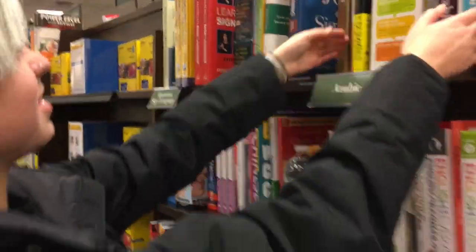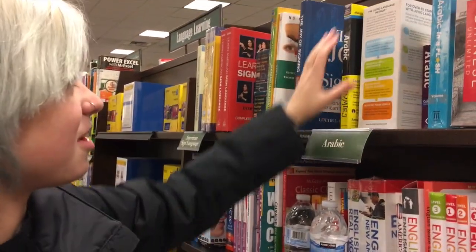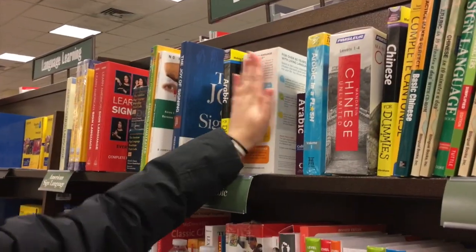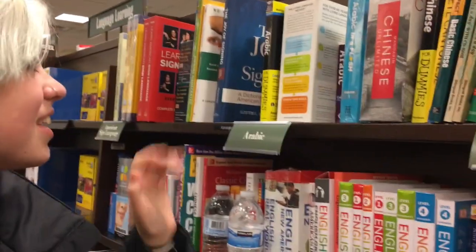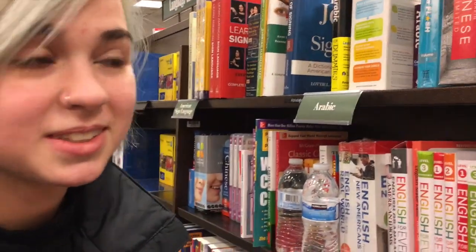However, the Arabic section here is not that big, and you have to keep in mind that a lot of that section is one box. So we're kind of limited. There is Arabic for Dummies here too, though I don't know how much I'll end up getting from it.